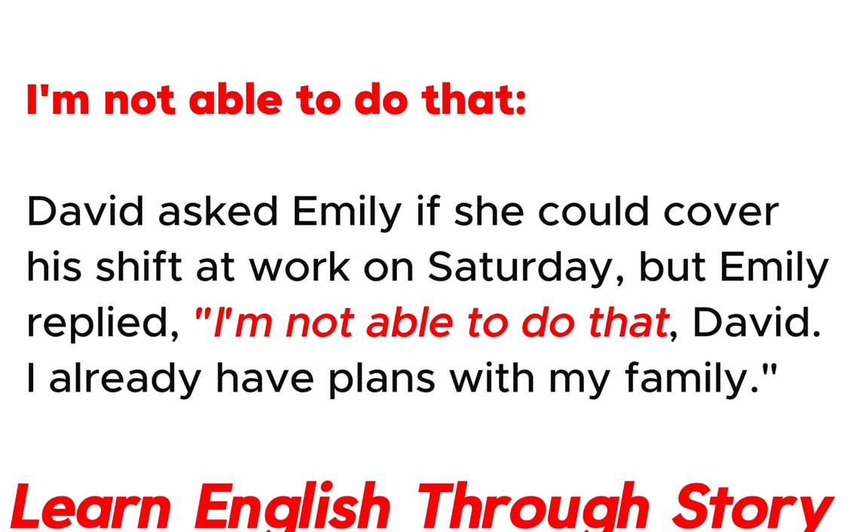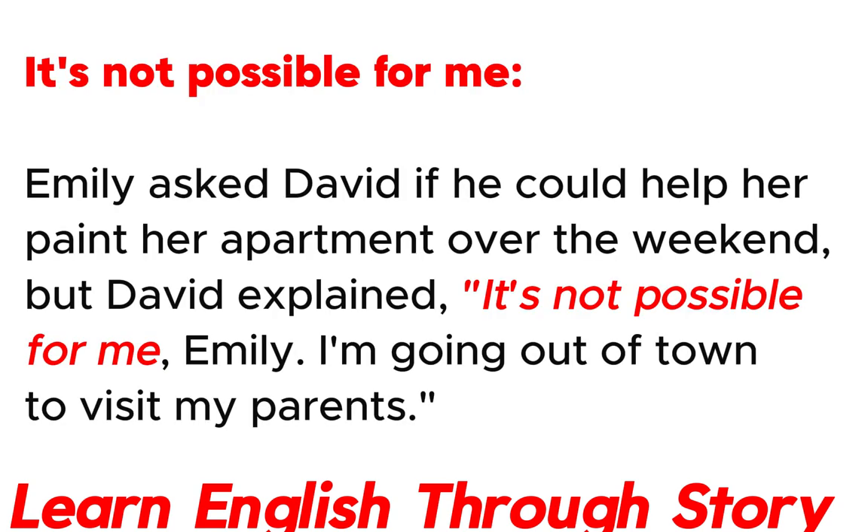I'm not able to do that. David asked Emily if she could cover his shift at work on Saturday, but Emily replied: "I'm not able to do that, David. I already have plans with my family."